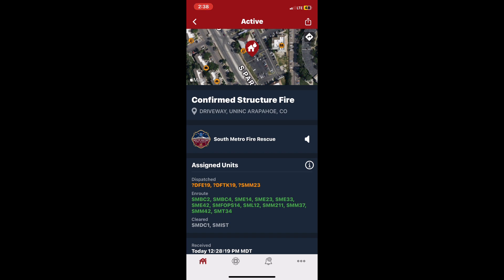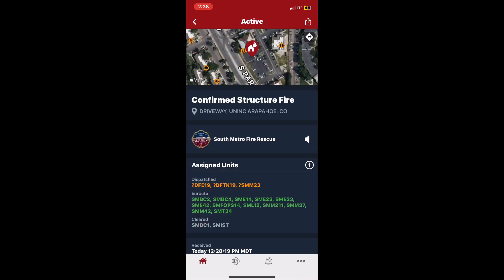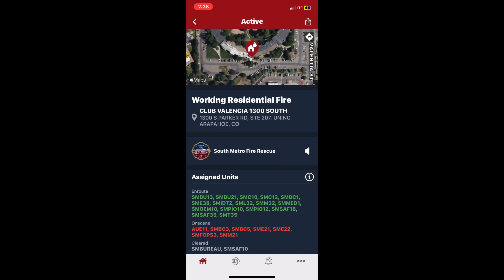Dispatch 92. Battalion 2, you were put back in service per District 1. Battalion 2, copy — 12:37. Battalion 3, command — one minute. On your arrival, prep for Division 2, gear up. I'm going to make you Division 2 on your arrival. I copy Division 2, Simon.